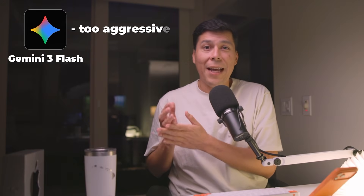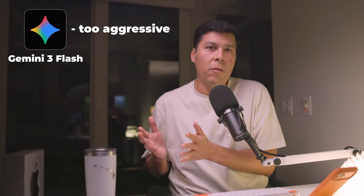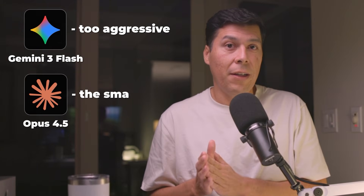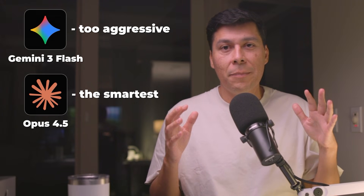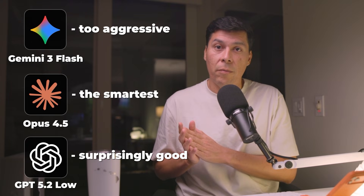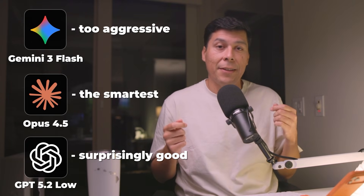For procedural tasks like audits, reviews, and checklists, low reasoning actually beats overthinking. Here's the quick verdict: Gemini Flash is too aggressive — I just asked for a code review and it started writing files. Opus 4.5 is the smartest, catching little nuances, but it costs quite a bit. GPT 5.2 low was nearly on par with Opus 4.5 for this type of task at a fraction of the cost. So next time you need a code review, just try the cheap model first — write a good prompt, give it low reasoning, and see what happens.